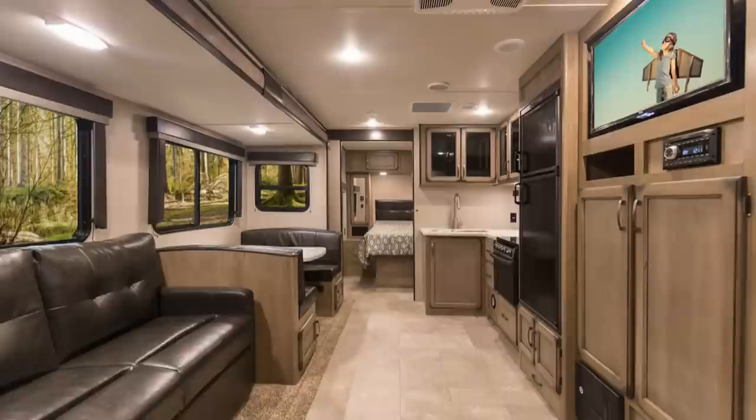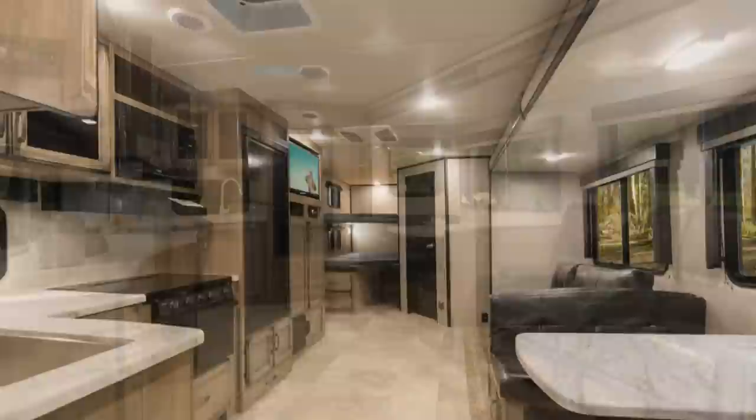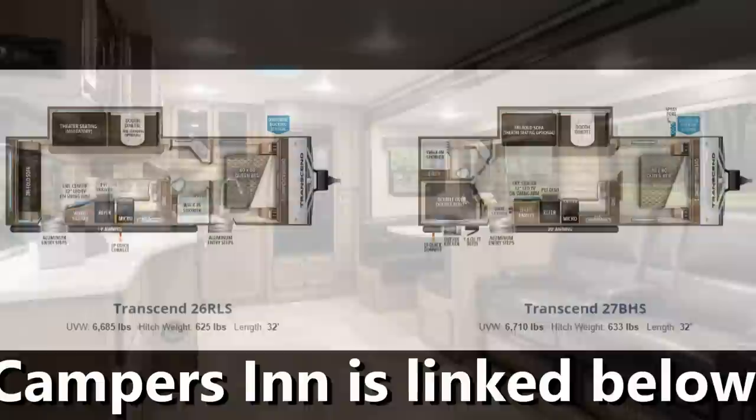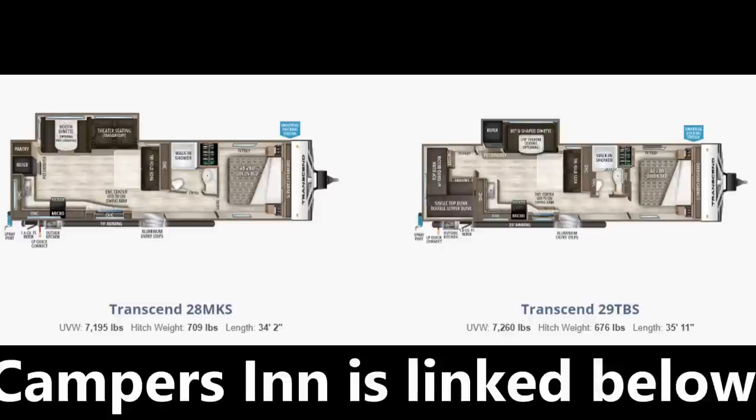We were really impressed with the Transcend. Huge thanks to Nate Montiel for walking us around the Transcend and the other Grand Design lines — he did three other lines with us as well, which you can find back in our channel. Also thank you to Joel Klein and Camper Zen of Tucker, Georgia, who allowed us to film for almost four hours during their busy show. They were very hospitable. Hope you enjoyed — if you did, make sure to subscribe.